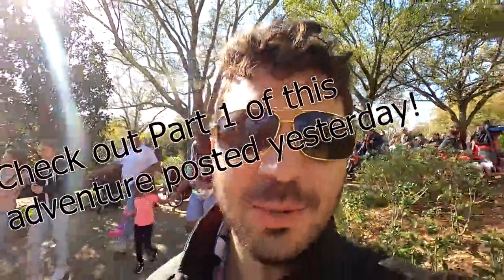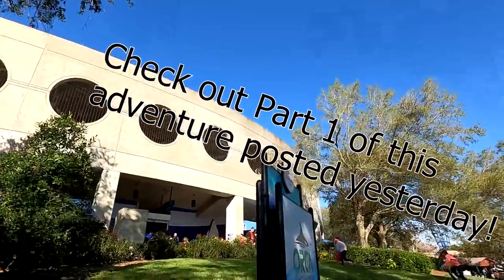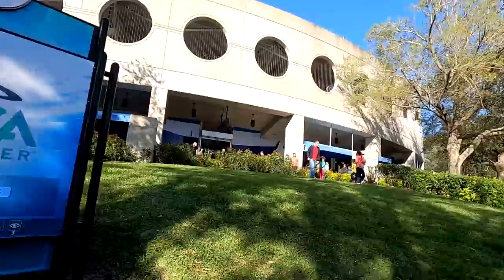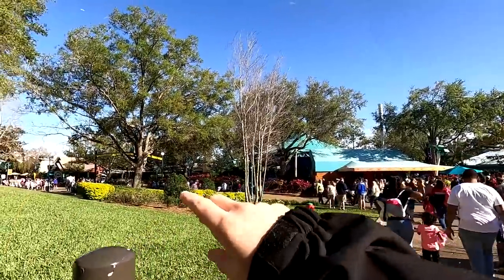We pardon this interruption and now back to our regular programming. Now making our way back to Sesame Street Land up ahead of us. Really enjoyed that orca encounter though — it was a fun one. Glad I had a chance to see it today, and I'm going to have to catch some of those other shows in the future. But Sesame Street Land should be right ahead of us here.